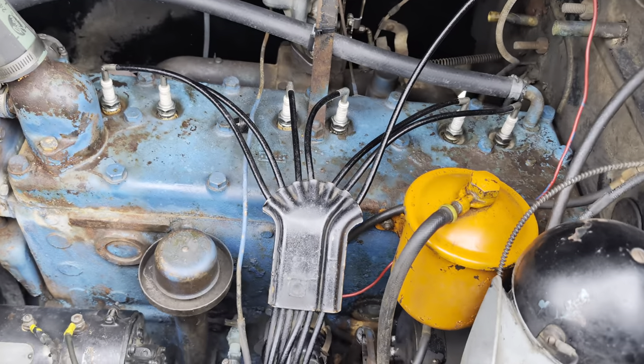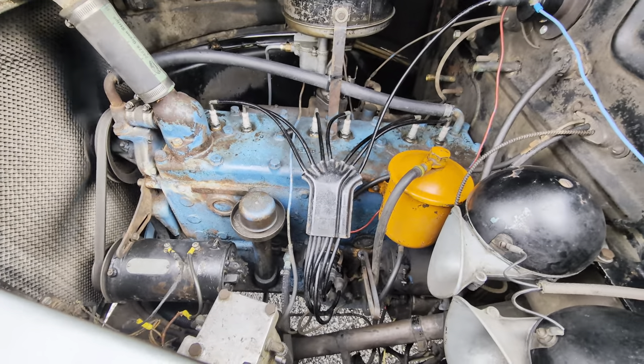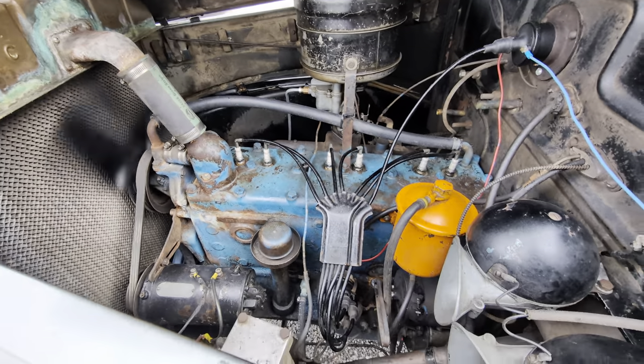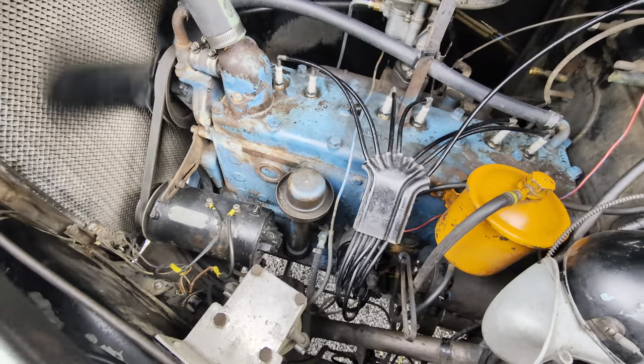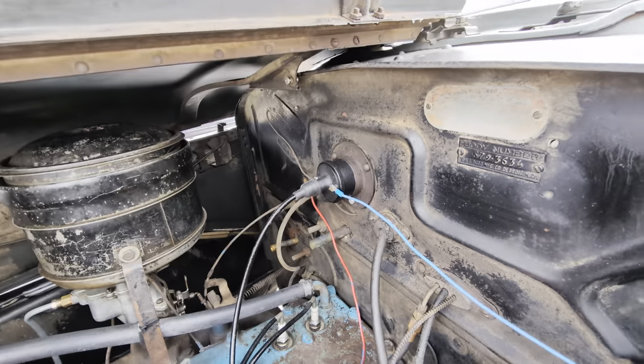Straight six under the hood. Man, they don't make them like this anymore. Downdraft carburetor — old school. Points, condenser — looks like it's got a generator on it. Definitely a six-volt system. There's a coil up there.